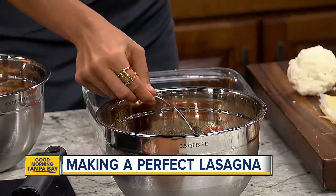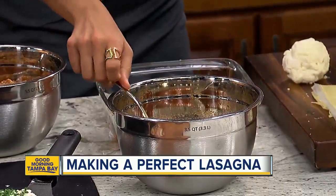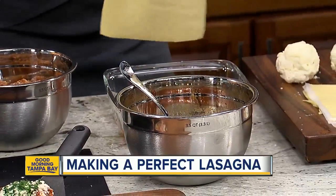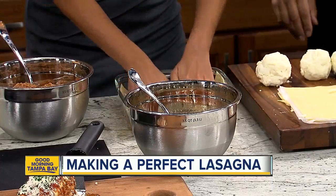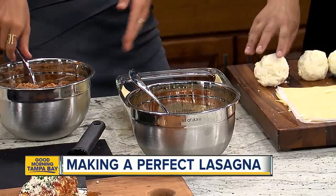You're going to want to take one of these sheets and put that in the bottom of the pan. There we go. It'll all fit in, and then you'll want to put a bunch of meat sauce on there.